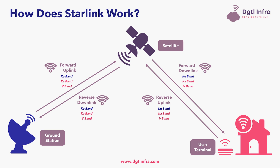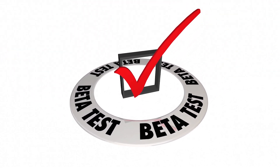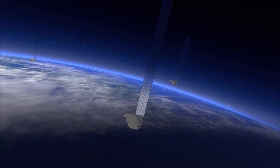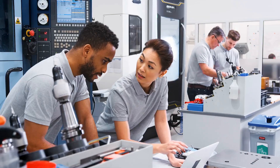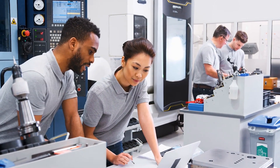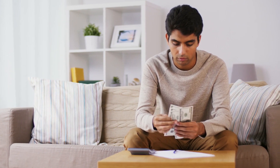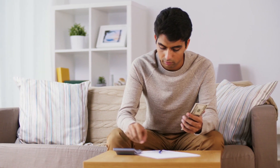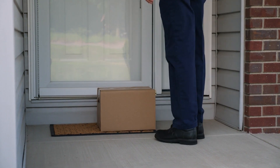Now that we understand how Starlink works, let's talk about the public beta test of its internet service. On October 27th, 2020, SpaceX expanded the beta test of its Starlink satellite internet service to the public for select users that had expressed interest. Prior to the public release, SpaceX conducted a private beta test with its own employees. Now that the public beta test is live, Starlink's service is priced at $99 per month and includes a $499 cost to order the Starlink kit, plus a shipping fee of $50.